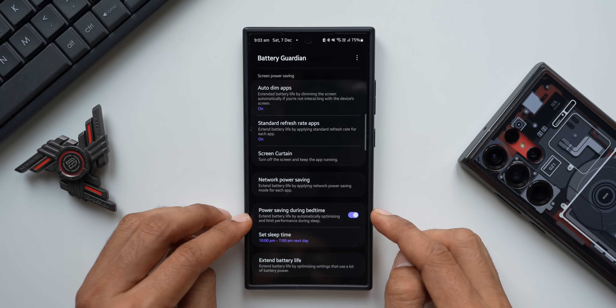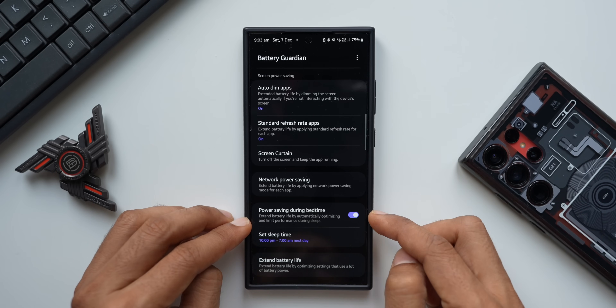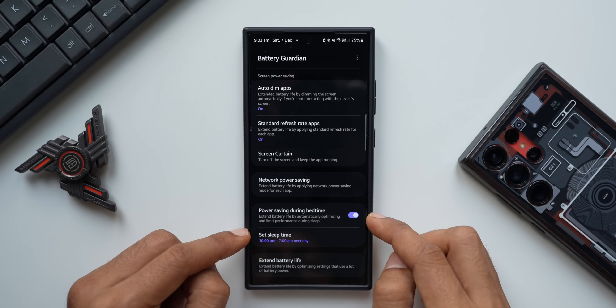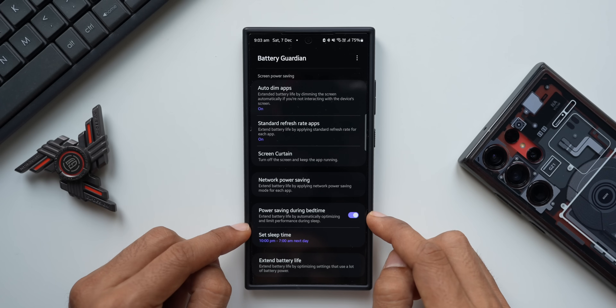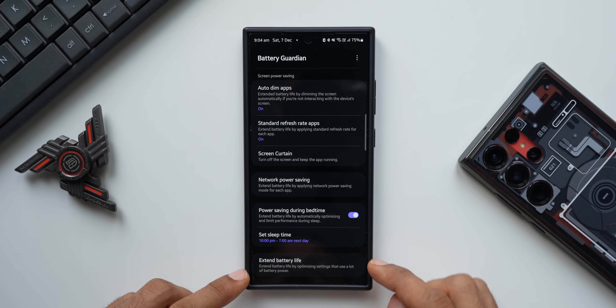The next option is Power Saving During Bedtime — this extends battery life by automatically optimizing and limiting performance during sleep. This is similar to what you can do with Bixby Routines. Here in Battery Guardian you can set a start time and end time, and battery life will be extended automatically during the night by limiting performance.